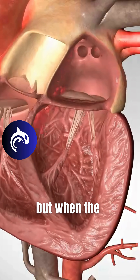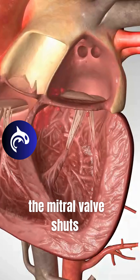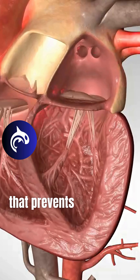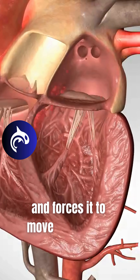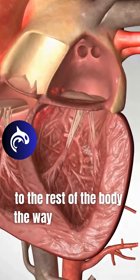But when the left ventricle pumps, the mitral valve shuts. That prevents blood from moving backwards into the atrium and forces it to move forward out to the rest of the body, the way it's supposed to.